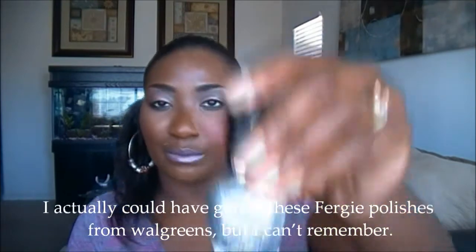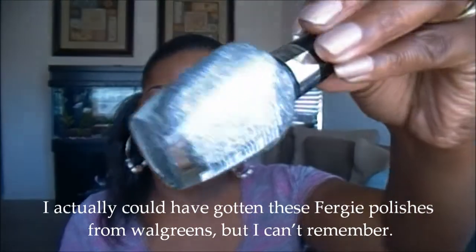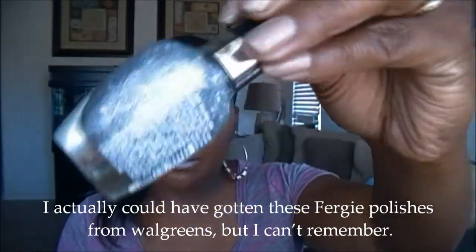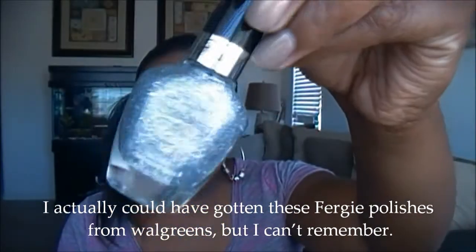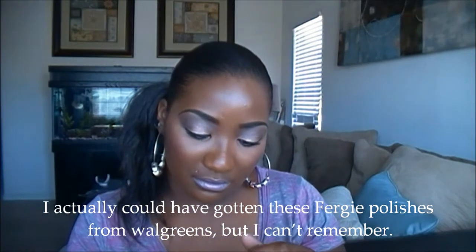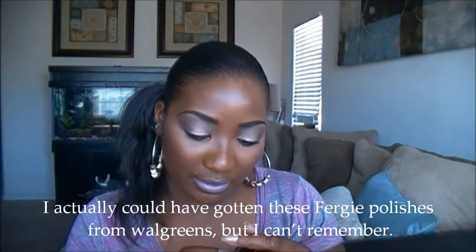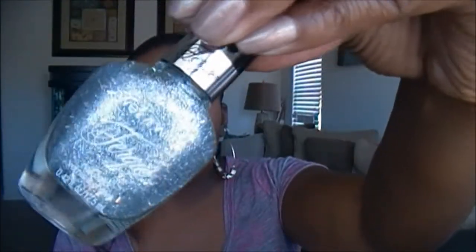I purchased some of those Fergie nail polishes by Wet n' Wild, and this is what the package looks like. I only got three of them. I do want to go back and get a couple of them, but it was funny — I let my daughters pick these out. And this is the silver sparkle one, and this is in the shade New Year's Kiss. You might not be able to see that, but this is New Year's Kiss.